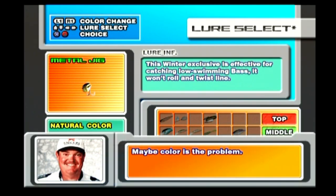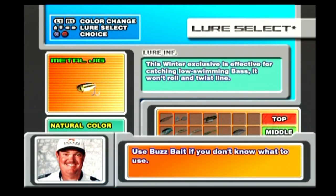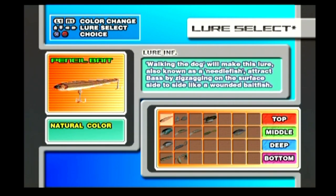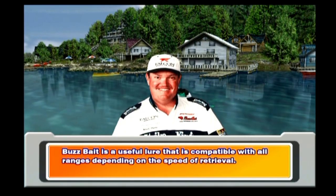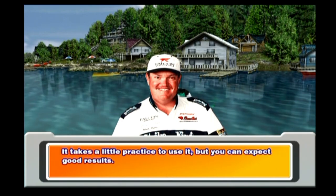Maybe color is the problem. Use bass bait if you don't know what else to use. Bass bait is a useful lure that's compatible with all ranges depending on the speed of retrieval. It takes a little practice to use it, but you can expect good results.